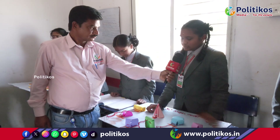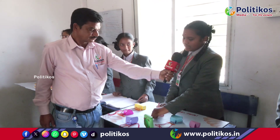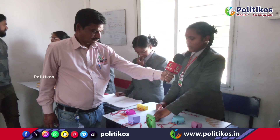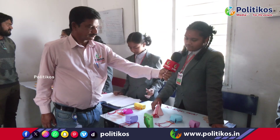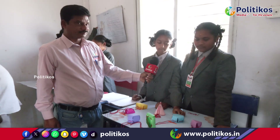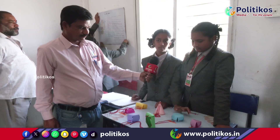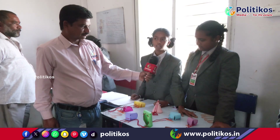A cone is a 3-dimensional shape. It has a circular base and a curved surface. The pointed tip at the top of the cone is called the apex. It has one face which is circular, no edges, and one vertex which is the apex. A hexagonal prism is a prism with a hexagonal base and top. It has 8 faces, 18 edges, and 12 vertices. As it has 8 faces, it is also called octahedron.